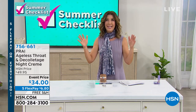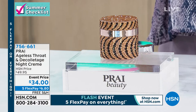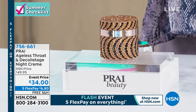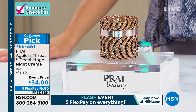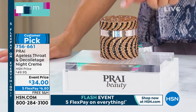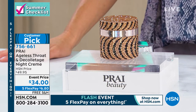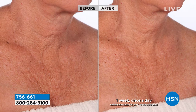All-time hero product, best-selling product here at HSN, best-selling product across the brand — the number one best-selling neck and throat cream in our entire network's history is right in front of you. It's the Ageless Throat and Decolleté Night Cream, at a very special event price for you today. Let's look at the results, because I want you to see why everyone is talking about their throat and decolleté cream, why they are the neck authority.